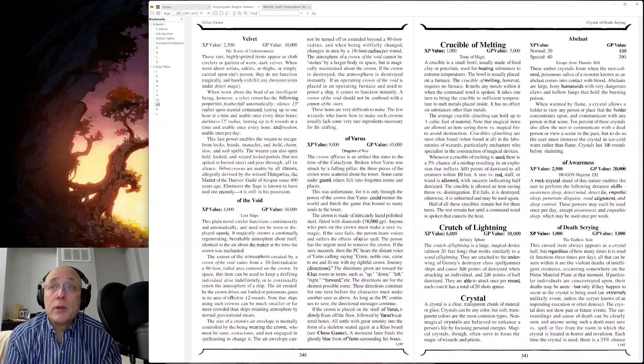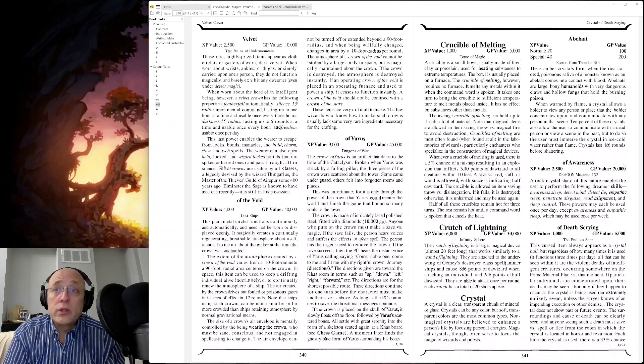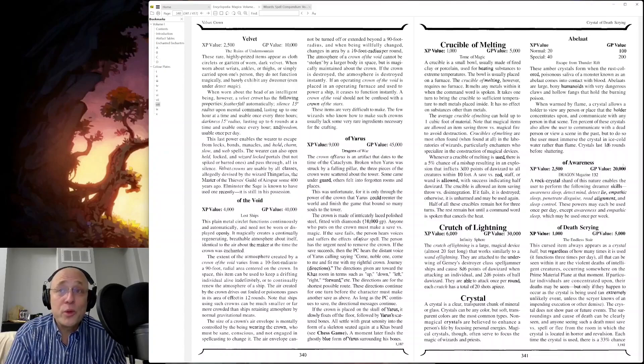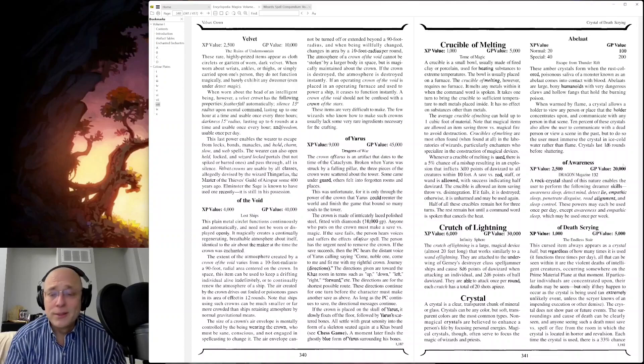Whenever a crucible of melting is used, there is a 5% chance of a mishap resulting in an explosion that inflicts 3d10 points of damage to all creatures within 10 feet — a save versus rod/staff/wand is allowed. The crucible is allowed an item saving throw versus disintegration. If it fails, it's destroyed; otherwise it's unharmed and may be used again. Half of these crucibles remain hot for three turns, while the rest remain hot until a command word is spoken to cancel the heat. I guess you'll figure out which one you bought or got as you use it.